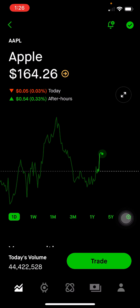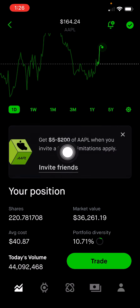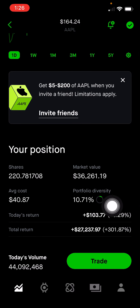Next is Apple, which makes a lot of consumer electronics like iPhone, Mac computers, and iPad tablets. They also have a growing services business, and hopefully they release their VR/AR device soon, which is another category. They also have wearable devices like Apple Watch and AirPods. This makes up 10.71% of the portfolio, or $36,261. I'm up 301% on this position.